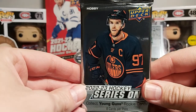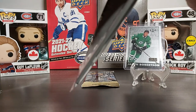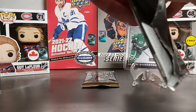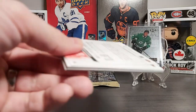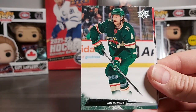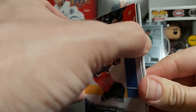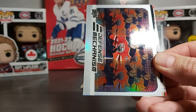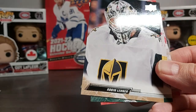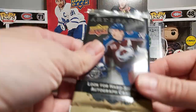Next one is a hobby pack of 22-23. Let's hope for another young gun in this one as well. Having a hard time opening it. Let's see what we have: Ryan Strome, John Marino, Kyle Palmieri, Alexander Texier, and our insert is a Defense Mechanism of Evan Bouchard. Also Robin Lanier, Cam Talbot, and Spencer Knight — finishing off with three goalies.